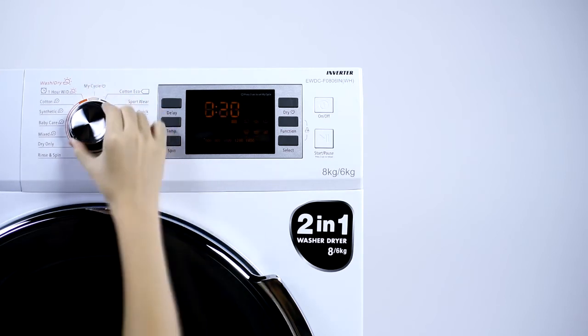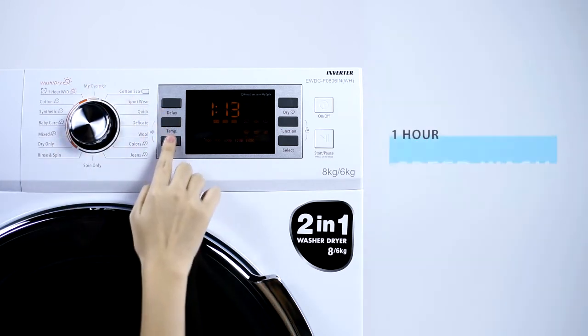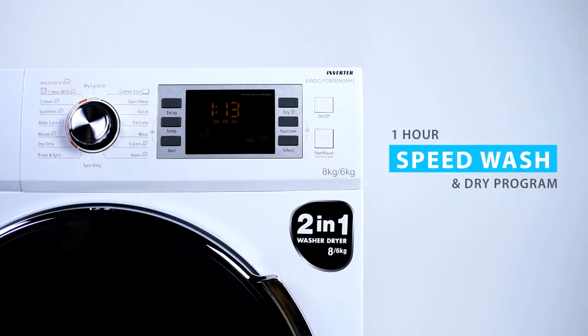Alba's 2-in-1 washer-dryer also comes with an additional 1-hour speed wash and dry program, further reducing the washing process by 25%.